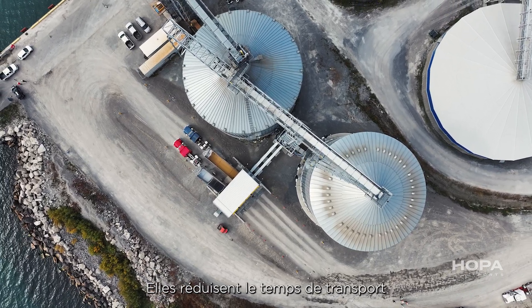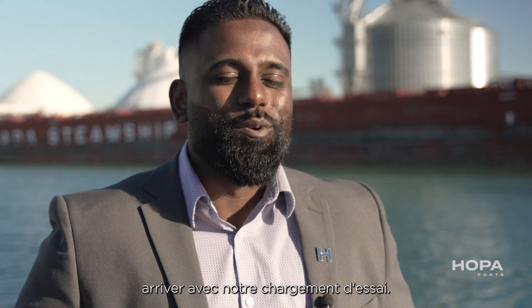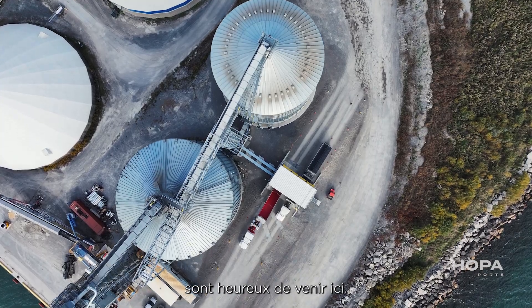It shortens the travel time to deliver the grain. It was a great joy to see the first trucker roll in with our test load. The feedback has been very positive. Transport companies and local elevators are happy coming here.